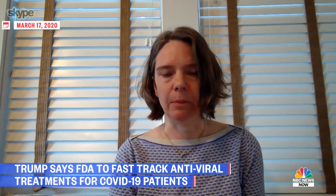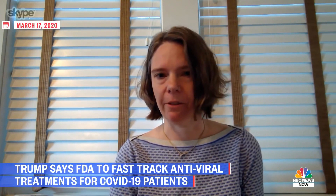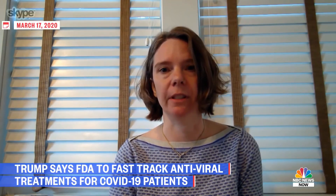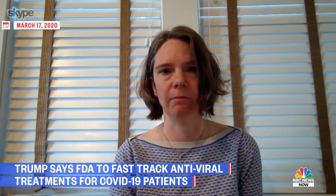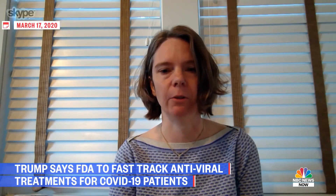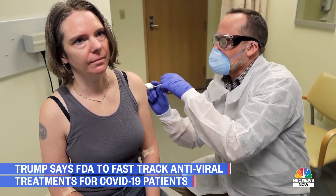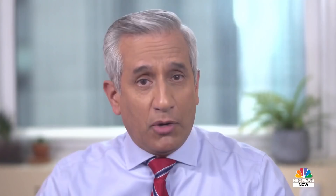I had the vaccine yesterday at 8 a.m. I'll have a couple of follow-up phone calls today and tomorrow. I'll go back in next week for a blood draw, and a week after that for another blood draw. Four weeks from yesterday I'll go for the second vaccination, and then repeat those steps for the next four weeks. That was Jennifer Howler — the first person to be tested with the COVID-19 vaccine on March 16th.